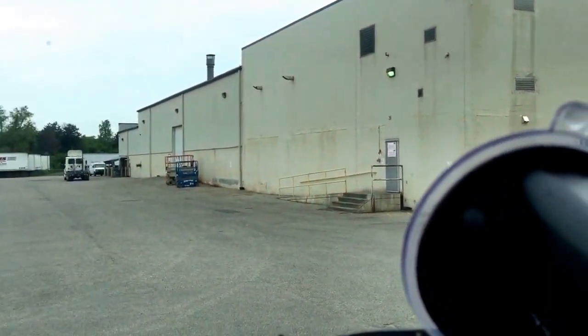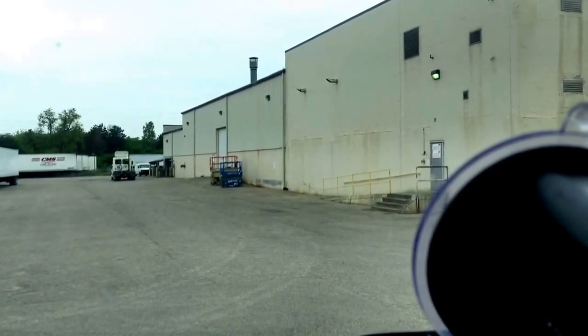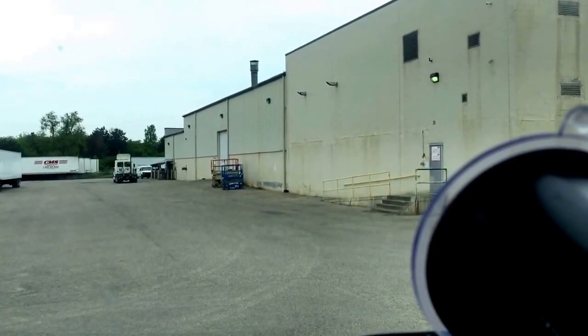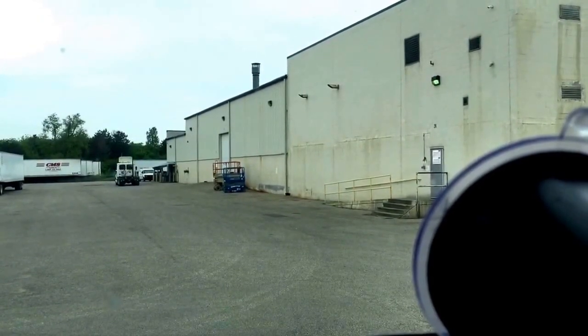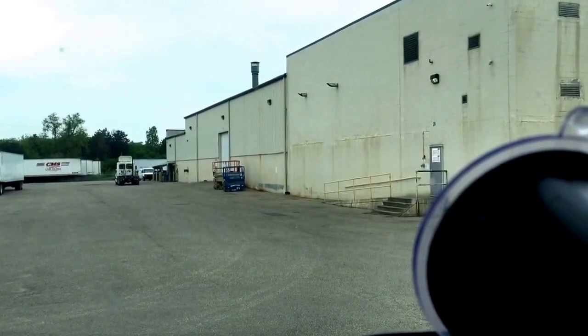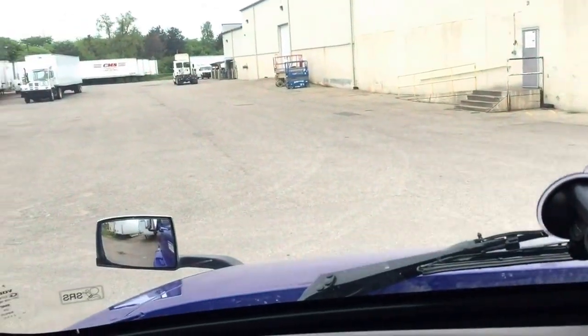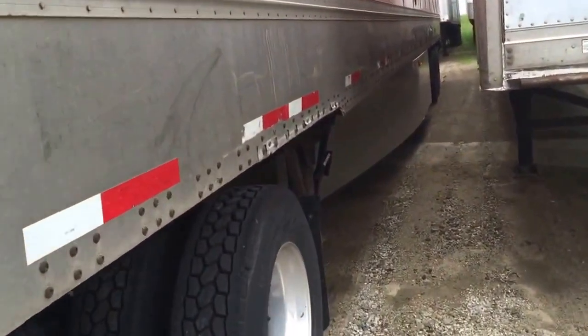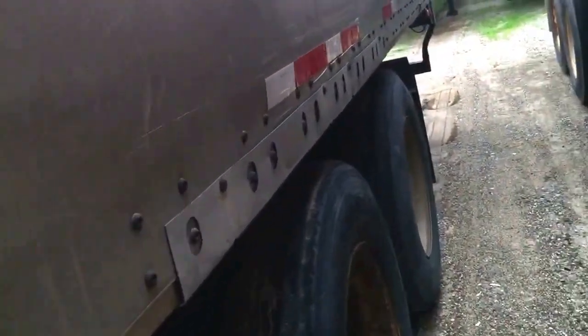Before I back all the way underneath it, I'm gonna go check and see if this is really empty. All right, so we're gonna get out here — the trailer we're supposed to pick up, already hooked up to it. Gotta slide the wheels — there we go, pins are in.